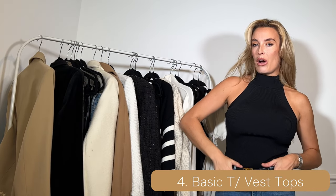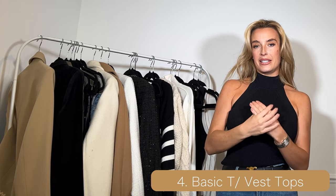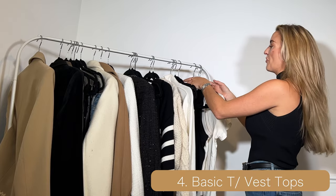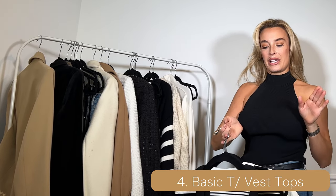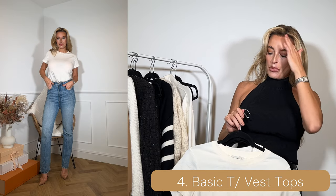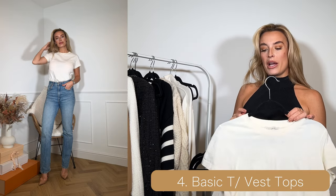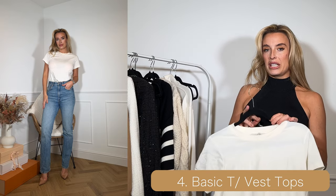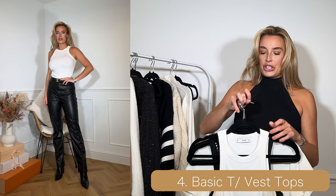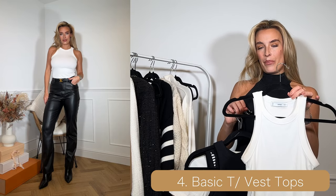For number four I've gone with basic tees and vests — I've got four items here but each one is quite important. I've gone with a plain white or off-white cream t-shirt, which is really important to have as it's just a staple basic. Number two is the plain white vest top.